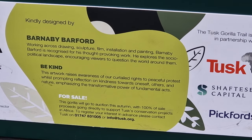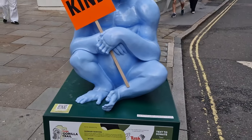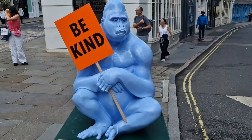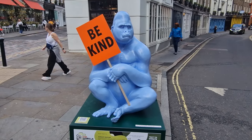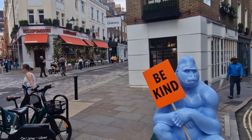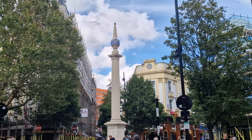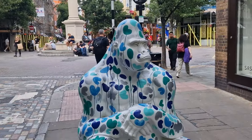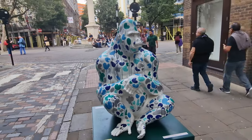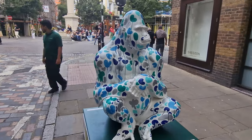Just to tell you a bit about the Tusk charity, which has for more than 30 years worked to accelerate the impact of African-driven conservation. Since its formation, it has boasted an impressive range of successful conservation projects across more than 20 different countries. One of my favourite parts of Covent Garden is just down the road — Seven Dials, it's fantastic. Just ignore the scaffolding; there's always something going on while they're redoing it. Here comes the next gorilla.